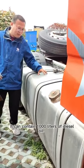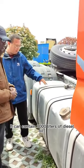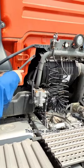It can contain one thousand fuel filters. This is a filter — an air filter.